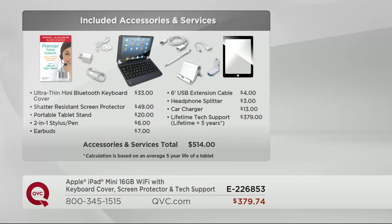Here's your software value: the ultra thin mini Bluetooth keyboard cover is a $33 value; the shadow resistant screen protector is a $49 value; you also get a portable table stand, a two-in-one stylus and pen, earbuds, a six-foot USB extension cable, a headphone splitter, a car charger, and lifetime tech support — equaling five years as long as you own the device. That's a $379 value, making the accessories and services total $514. You're getting this all for under $380.